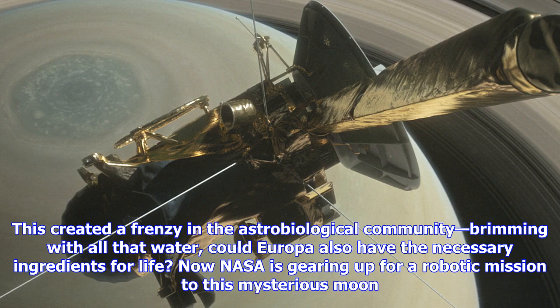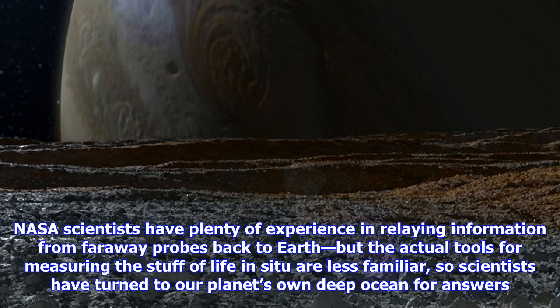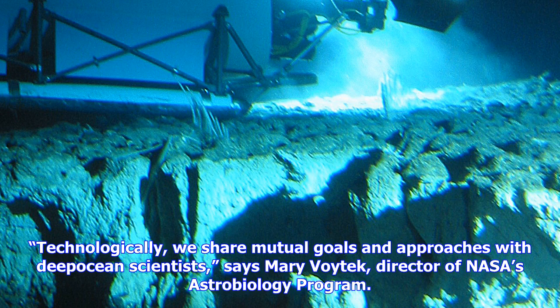Technologically, we share mutual goals and approaches with deep ocean scientists, says Mary Wojtek, director of NASA's astrobiology program. We look to understanding what's going on here on Earth in order for us to understand what's going on beyond Earth. NASA tasked Peter Gerges, a marine biologist at Harvard University, and his colleagues at the Woods Hole Oceanographic Institution with developing the ultimate deep ocean observatory, which they deployed for the first time this August. They want technology that can both elucidate the chemical processes that support life in Earth's deep ocean as well as detect the ingredients for life on other ocean worlds.